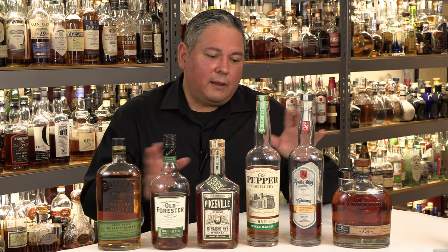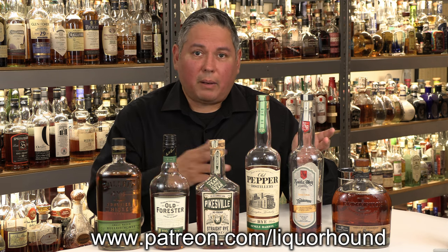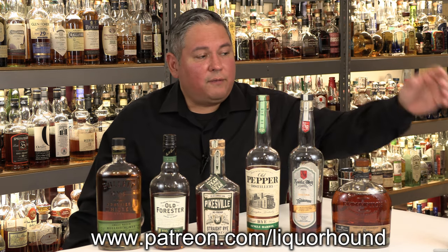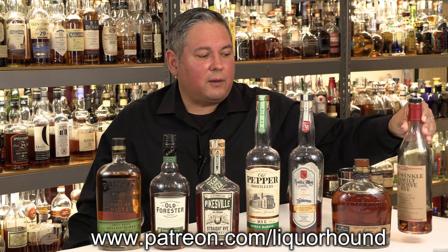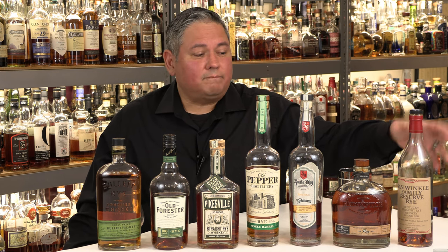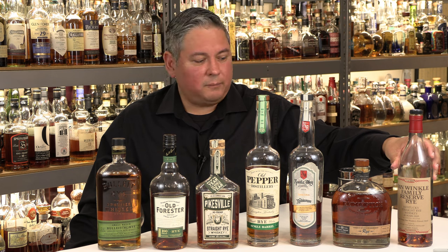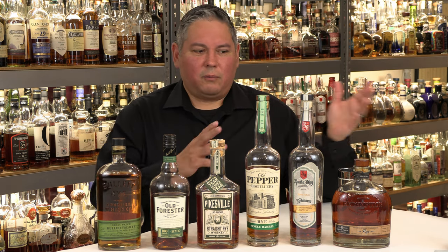At the end of this, for my patrons — I do a patron channel at patreon.com/liquorhound where, with their help, I'm able to continue buying these bottles myself so I can review them for you. For them, I always do a little bonus content. I'm going to review the Van Winkle Family Reserve rye from 2009. This bottle currently is about $2,000 for this 2009 vintage. Back in the day you were getting them at $75 to $90. It's a 13-year-old rye, ultra premium.